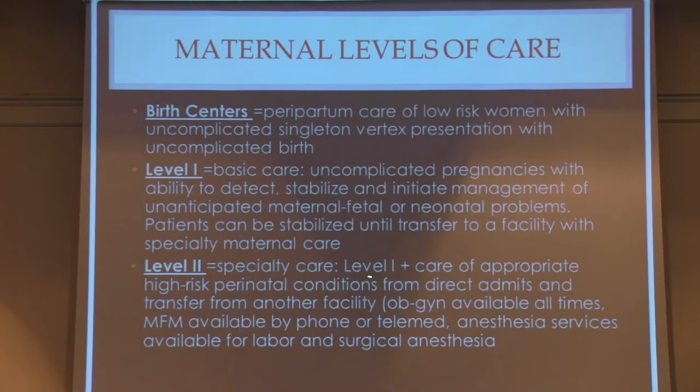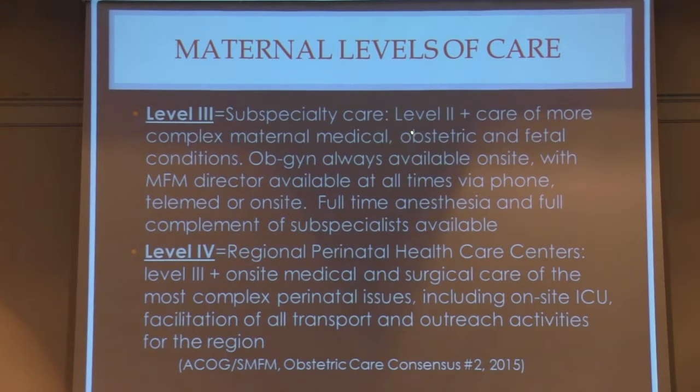Level two are specialty care hospitals with all level one capabilities, appropriate high-risk perinatal conditions cared for by an OB-GYN available at all times in-house, and MFM available by consultation. Level three is subspecialty care — incorporating complex medical, obstetrical, and fetal conditions with OB-GYN always on-site and MFM director available at all times, full-time anesthesia and a full complement of subspecialists. Level four is the regional perinatal health care center, such as Erlanger, with on-site medical and surgical care of the most complex perinatal issues including ICU, and ability to facilitate all transport and outreach activities for the region.